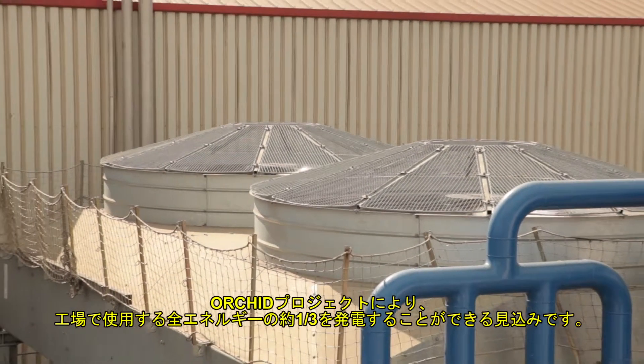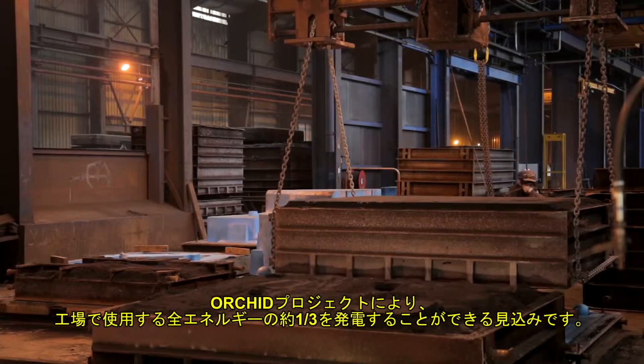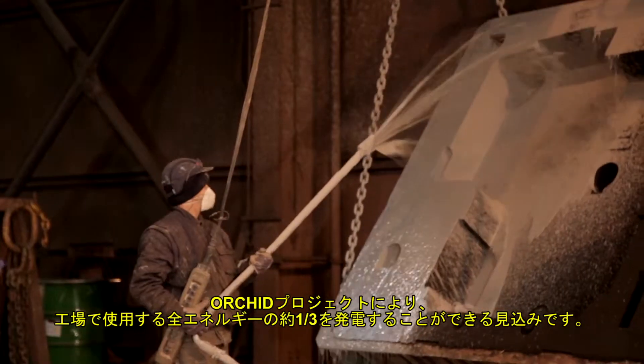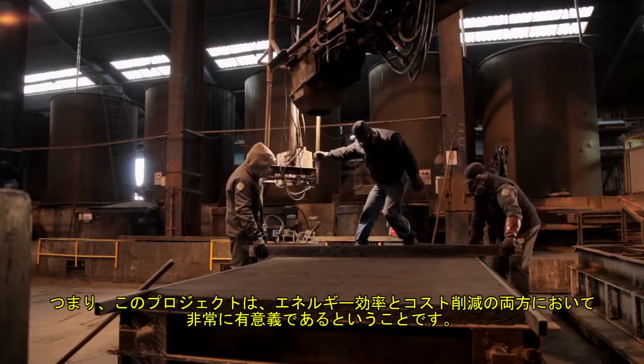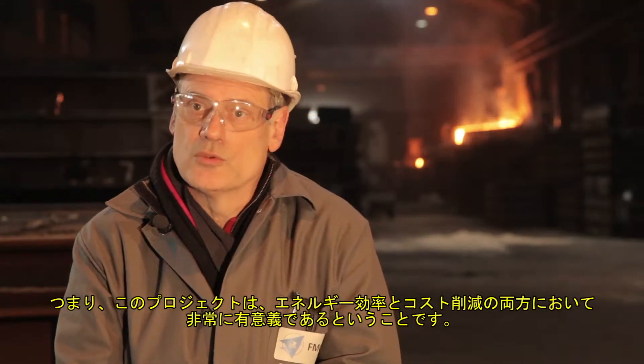With the ORC project, the FMGC company will be able to generate around a third of the total energy used on the site. It is therefore an important operation for both energy efficiency, performance, and cost reduction.